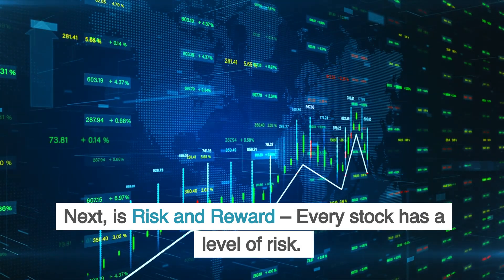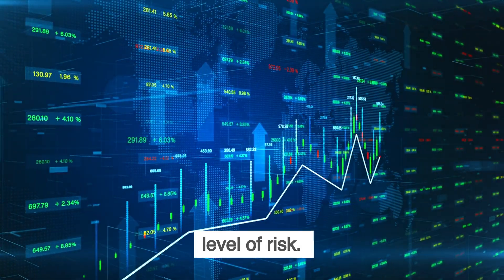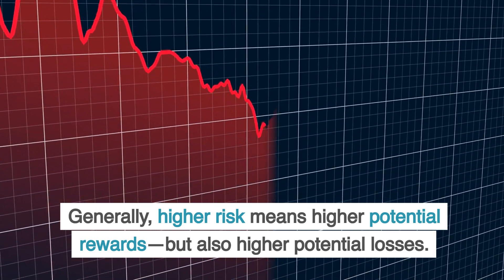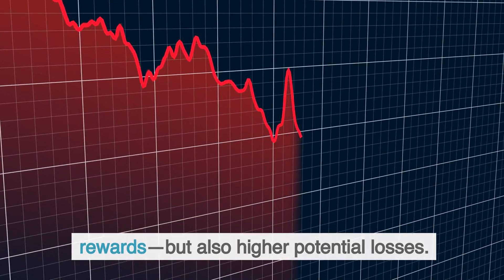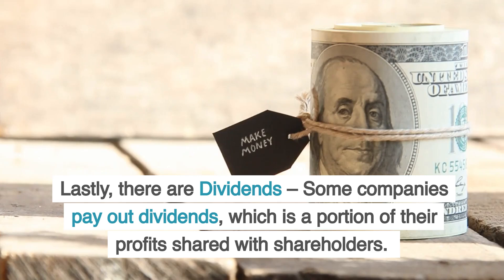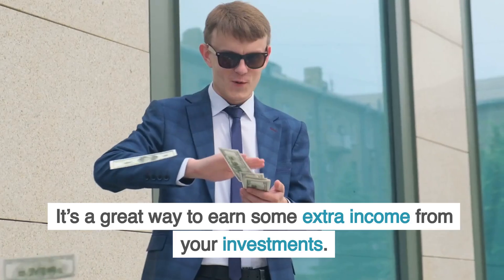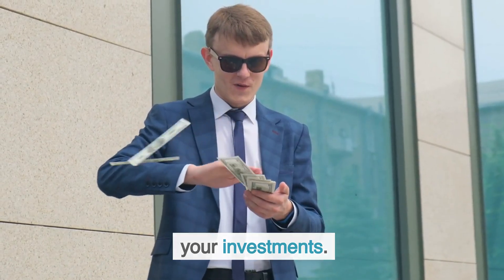Next is risk and reward. Every stock has a level of risk. Generally, higher risk means higher potential rewards, but also higher potential losses. Lastly, there are dividends. Some companies pay out dividends, which is a portion of their profits shared with shareholders. It's a great way to earn some extra income from your investments.